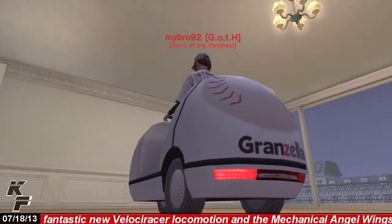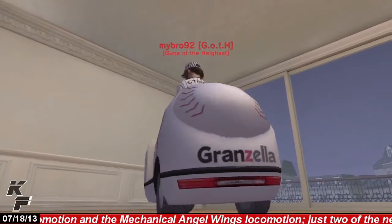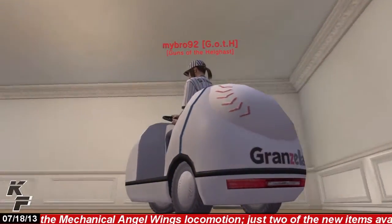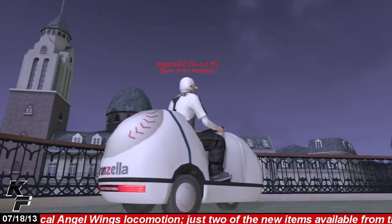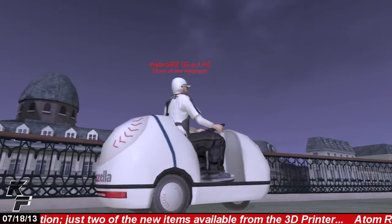A nice touch of realism was added to this locomotion item as you'll see when your avatar starts moving, the vehicle will actually jump a tad. And you'll notice this when your avatar stops moving as well, as you'll see the bullpen cart bounce around slightly.